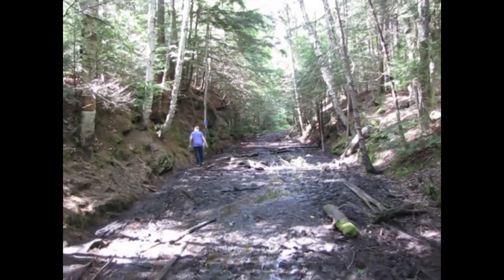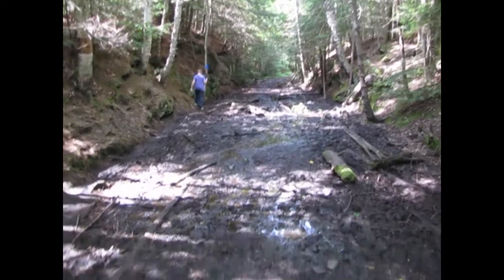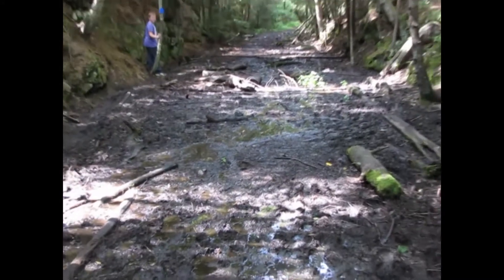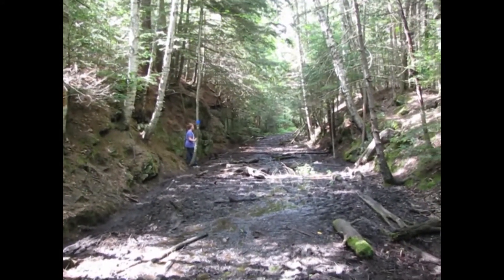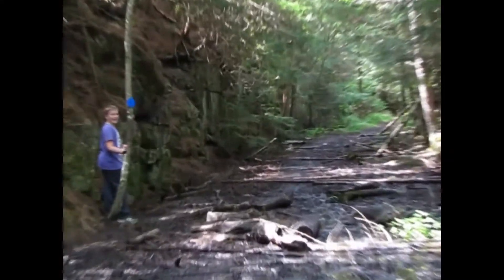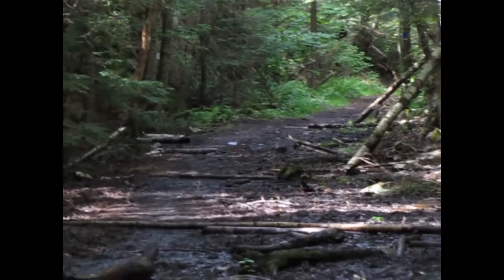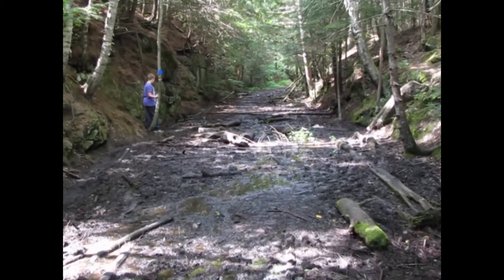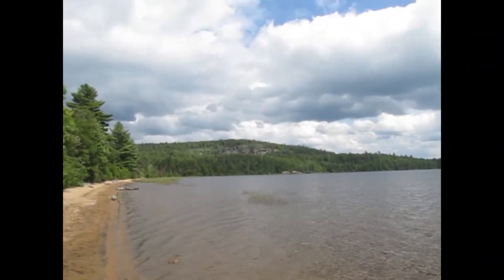Okay, so here we are walking back to the car and this is the trail we have to walk on. It is all mud — this summer has sucked because it just rains all the time up here. There's Brandon. Oh, it's not that bad, but we're going all the way down there.